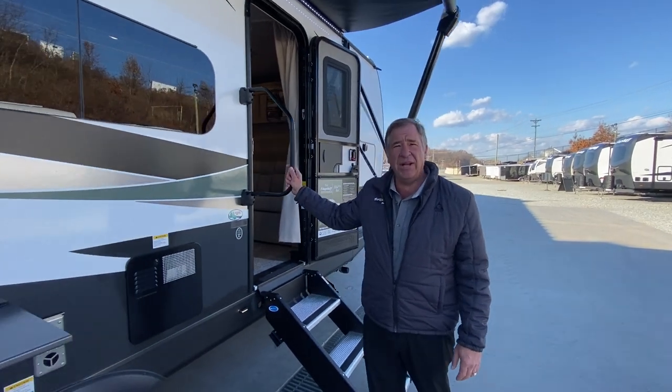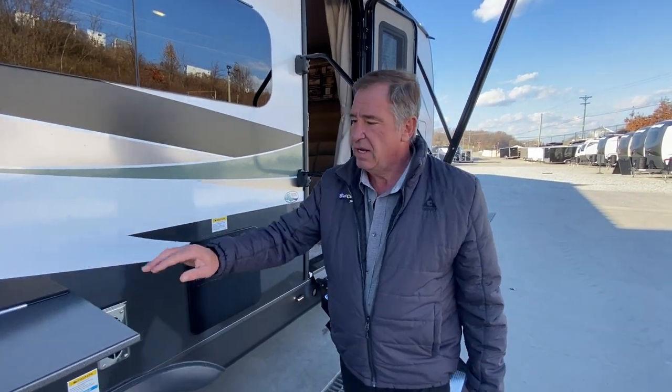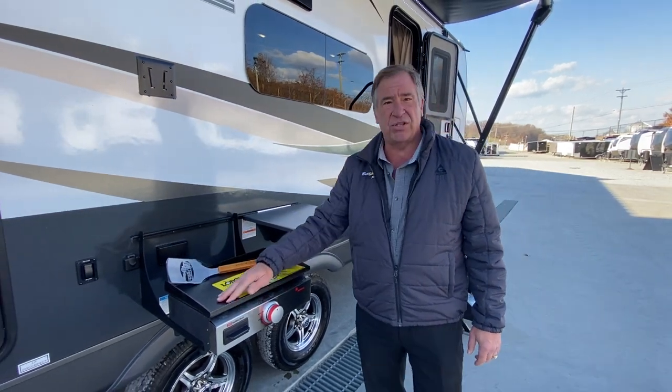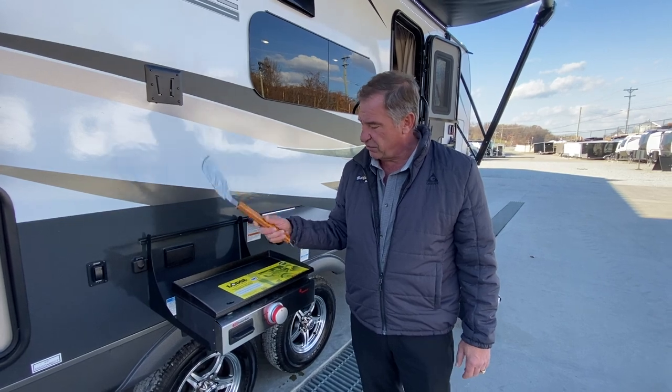It comes with a large grab handle, a six-gallon hot water electric and gas hot water tank, and a large outside metal table for you to do your work on your Blackstone-style grill — with the Forest River flipper that comes with it.